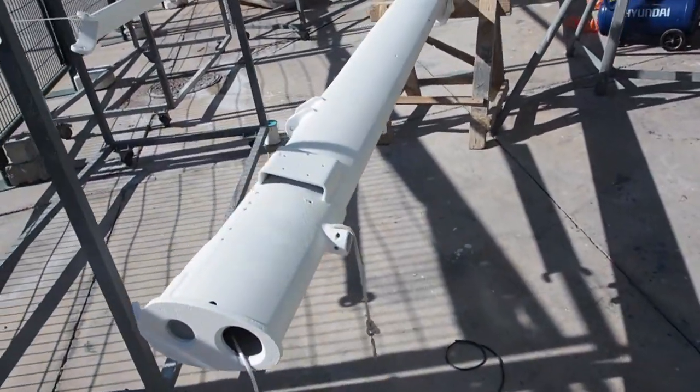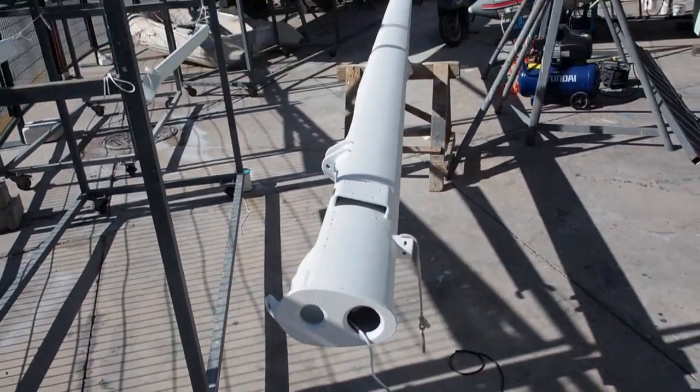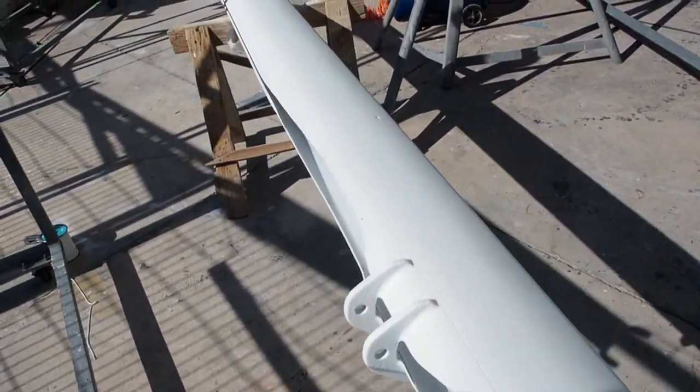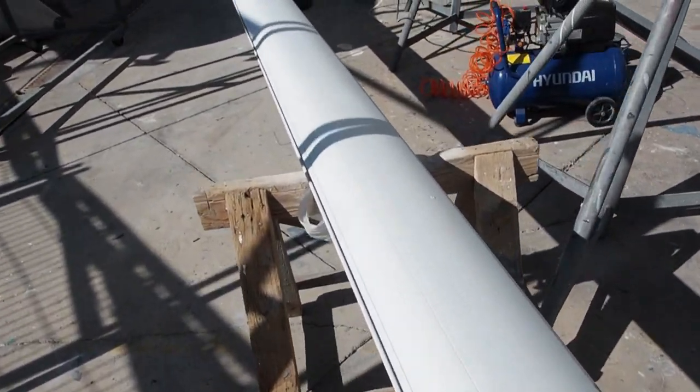Here's the mizzen, which is 15 meters, and it's already got a coat of primer on it. Let's go over here and see the guy who's doing the spraying.